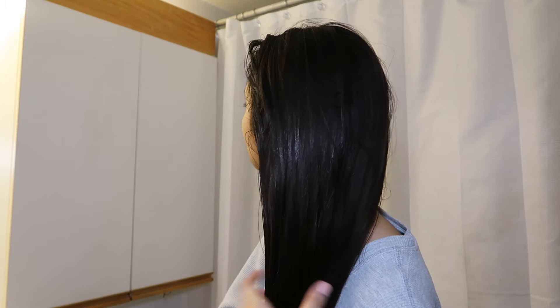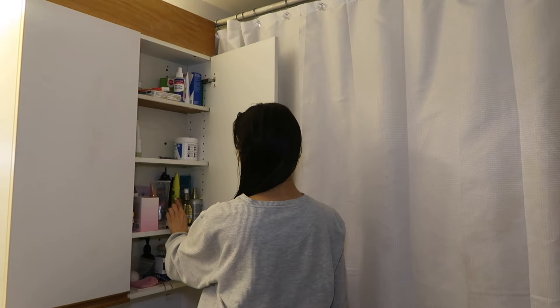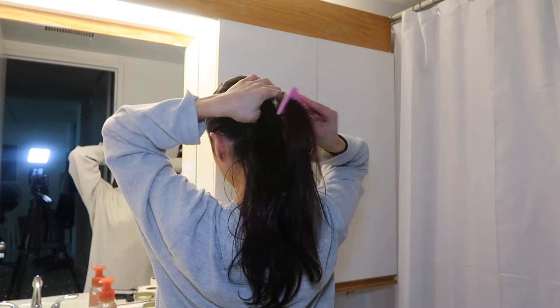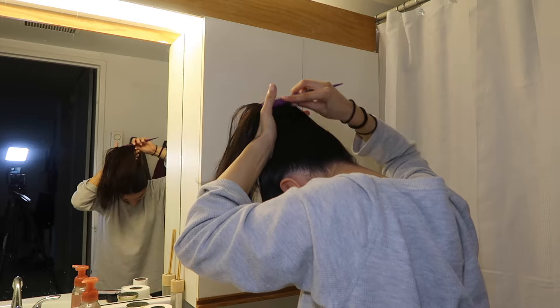Then I go in with some coconut oil — this one is from OGX. I really like this one. I mainly focus the coconut oil on the mid to ends of my hair. I usually let this sit in my hair for a couple of hours before showering.